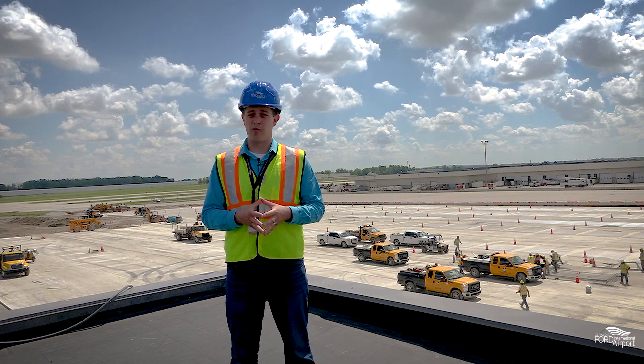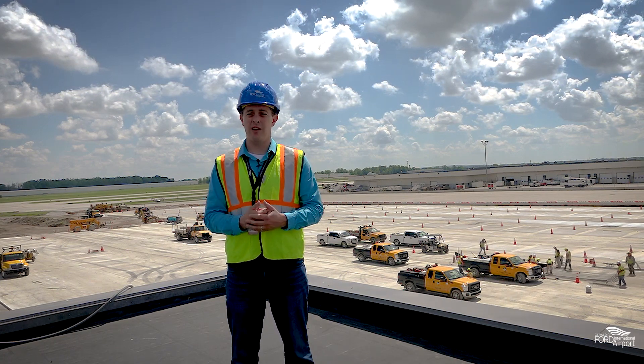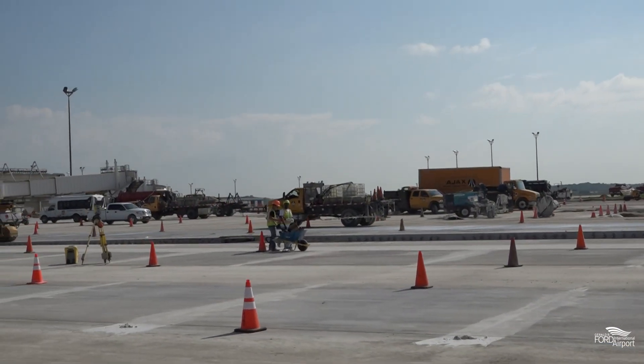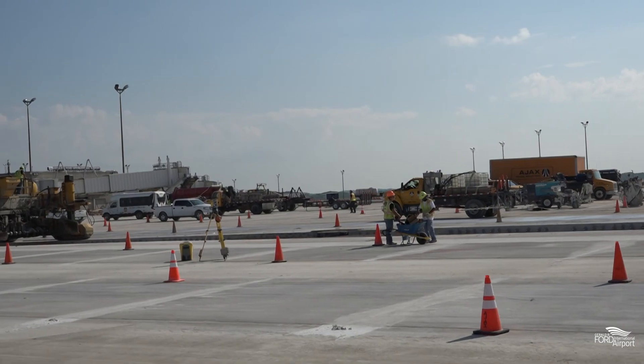At this point, some of those pavements are over 40 years old, well exceeded their design life, and we're using this opportunity to rebuild the terminal apron as a whole, as a new system to function ideally.